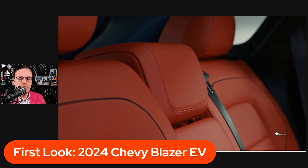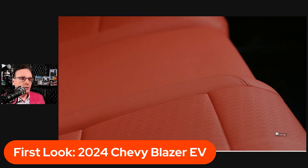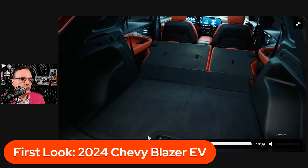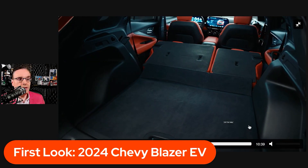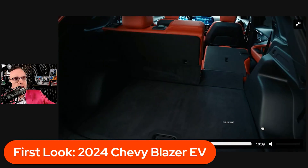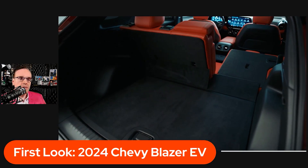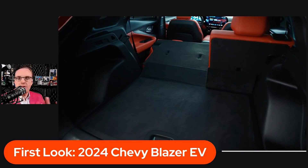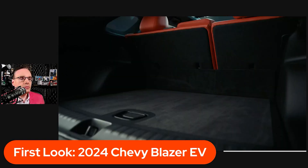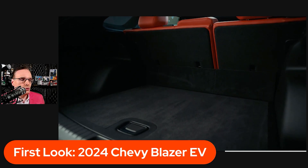We're seeing a lot more red interiors in modern-day vehicles. This is an SUV, so those back seats fold down as you can see here — some decent cargo room. We'll get into all the specs; we just wanted to give you some idea of what the outside and inside looks like. We'll get into the specs in just a couple of moments.